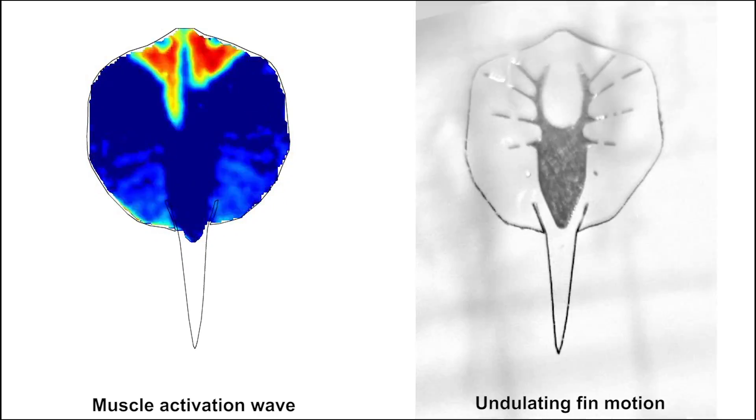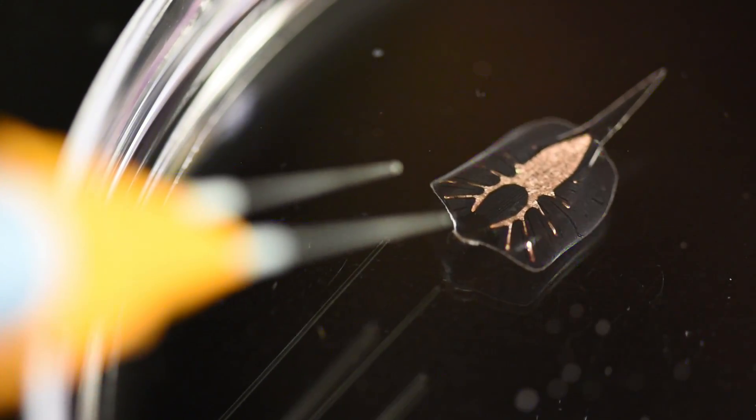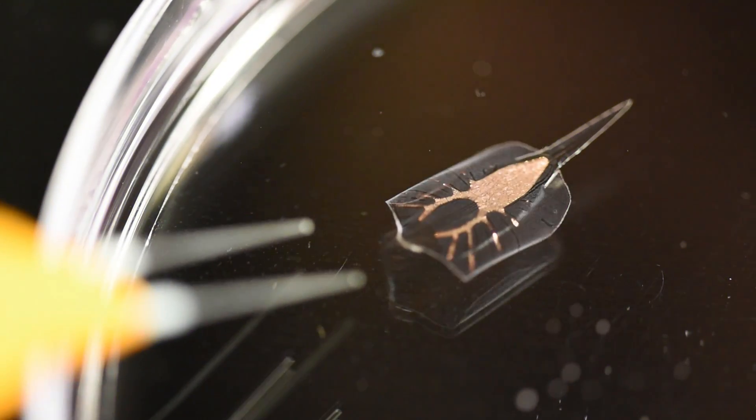We also needed to activate the stingray, and we developed a means by which we could build a light-guided, tissue-engineered stingray made from rat tissue.